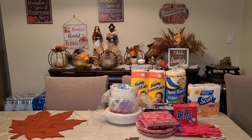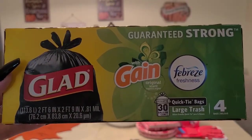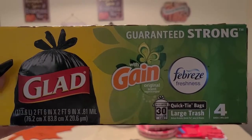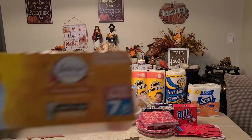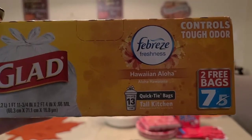I also got some bags. I got two boxes of Glad with Gain — you get four bags and they are 30-gallon bags. I also got the kitchen bags, which are 13-gallon, and you get seven bags.